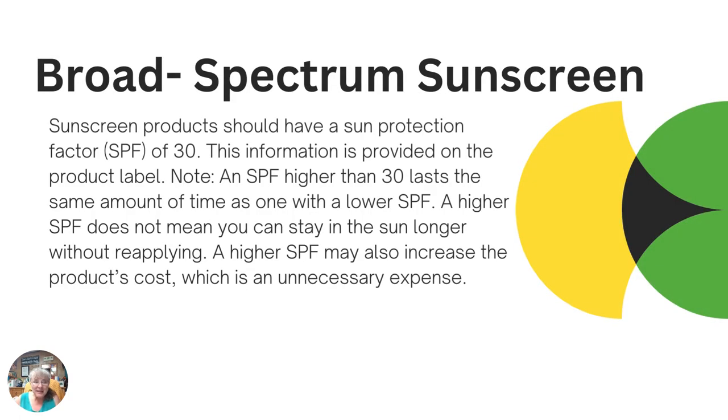What we tend to be more familiar with are broad spectrum sunscreens. This is the regular sunscreen that you purchase at the store. You can rub it on as a lotion, or now they have sprays. However you choose to apply it, there are some important key things to remember about sunscreen.